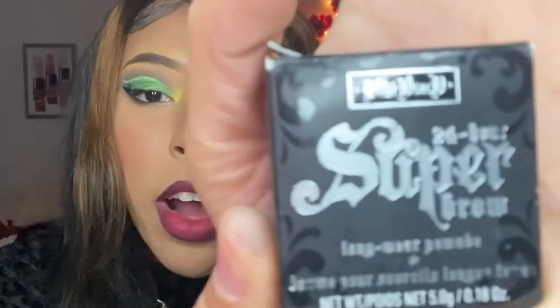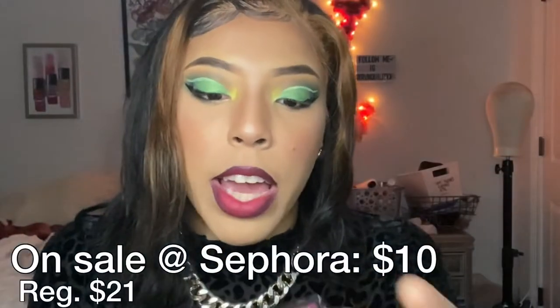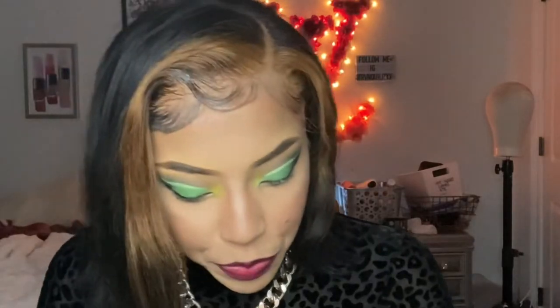I got the Kat Von D 24-Hour Super Brow Pomade Gel in the color Aborigine. I got this for when I wear my hair in more of a red or burgundy color so my brows can match.